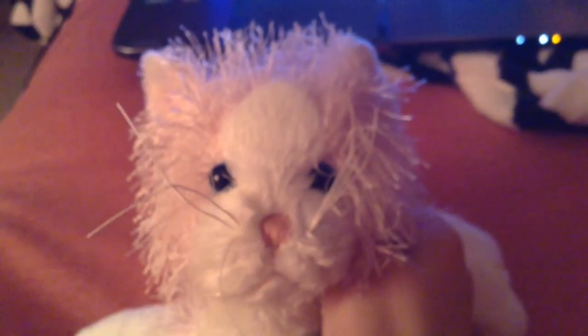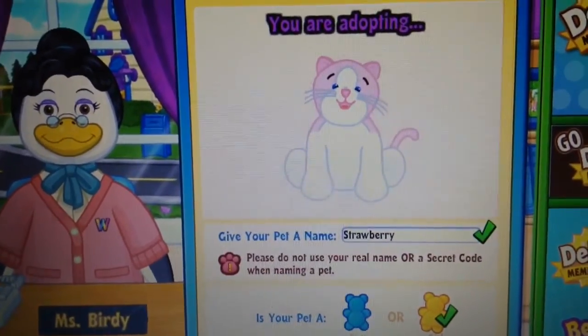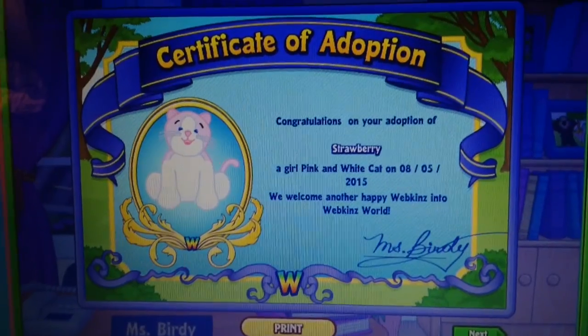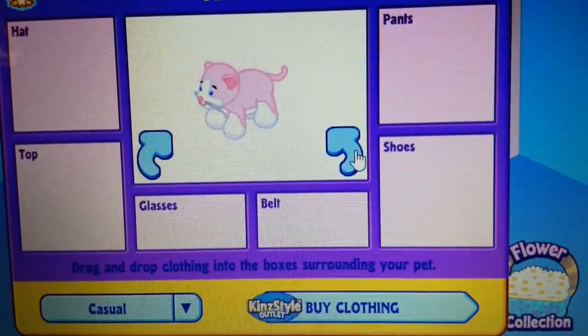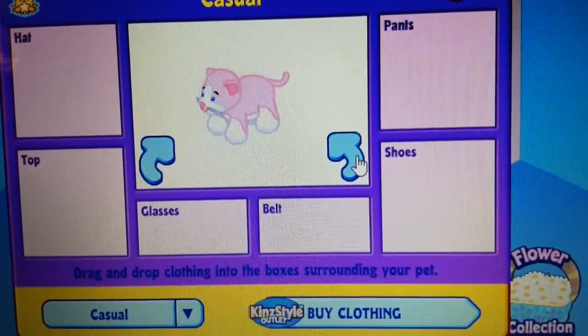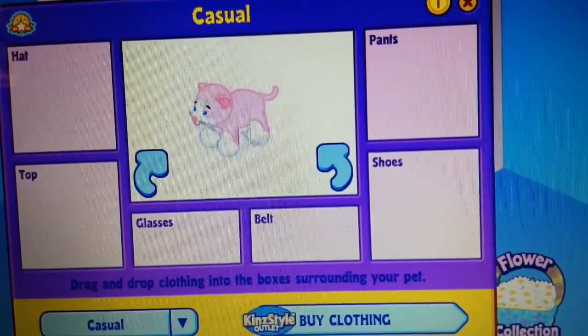So we're going to be adopting her online. I put in her code and this is what she looks like. She's really cute and I love her blue eyes. Here's her certificate of adoption. I'm not going to put any clothes on her yet because I like the way she looks.